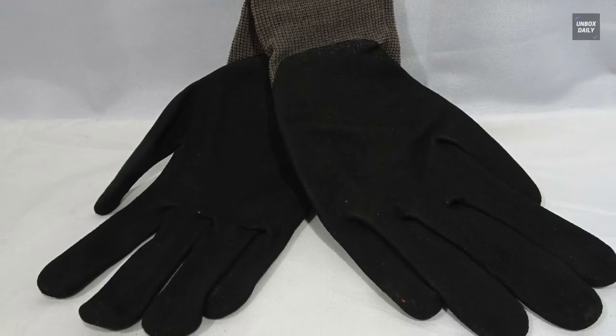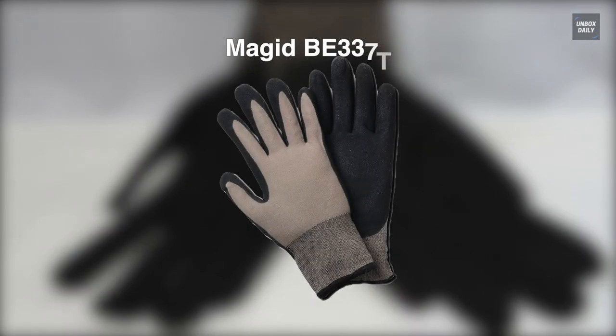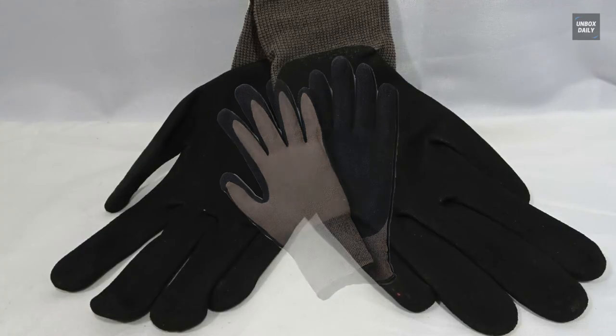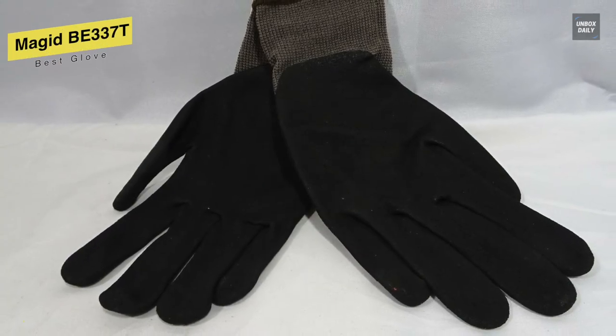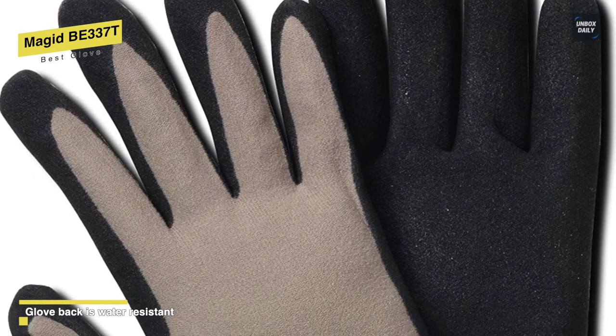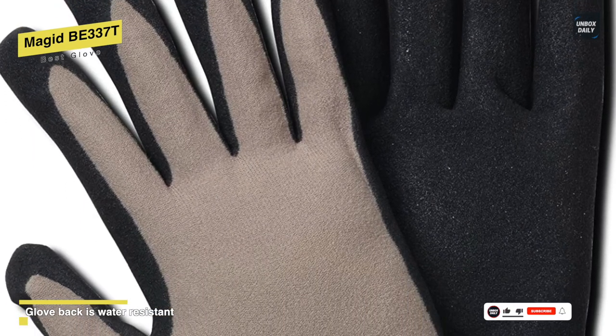Best glove: Magid BE337T. Made with Comfort Flex technology and a breathable nylon, this glove is an excellent pick for all gardening work. It is available in three different size options and has a stylish yet comfortable design that features a knitted wrist which can prevent dirt from collecting inside the cuff of the gloves.